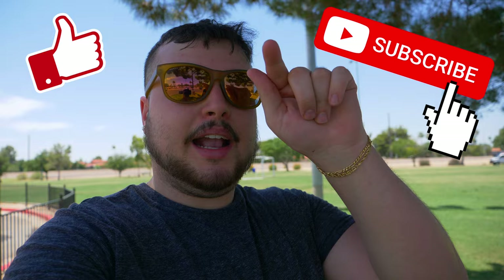Okay guys, so we just finished flying the drones here at Chaparral Park, and now we are going to go get some lunch, and then we're going to go hit up another destination. So stay tuned for the next vlog because I'll have a lot more vlogs to come.